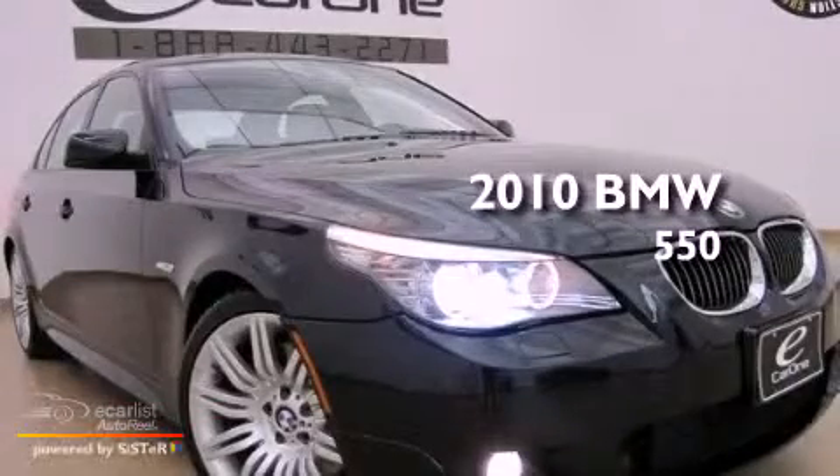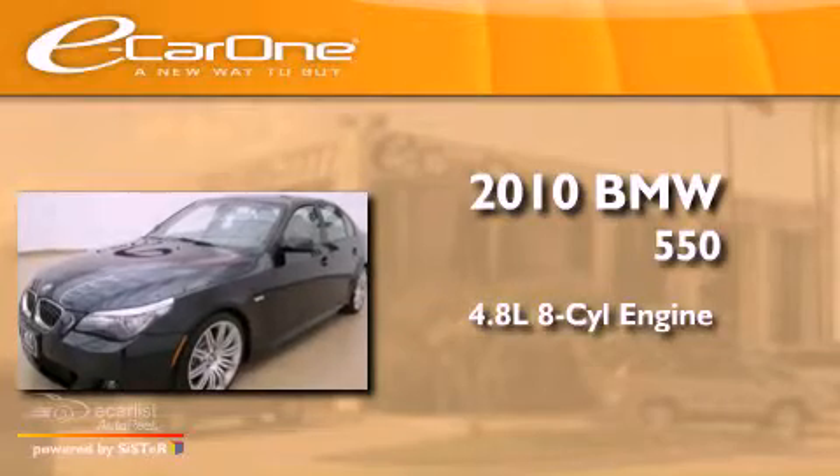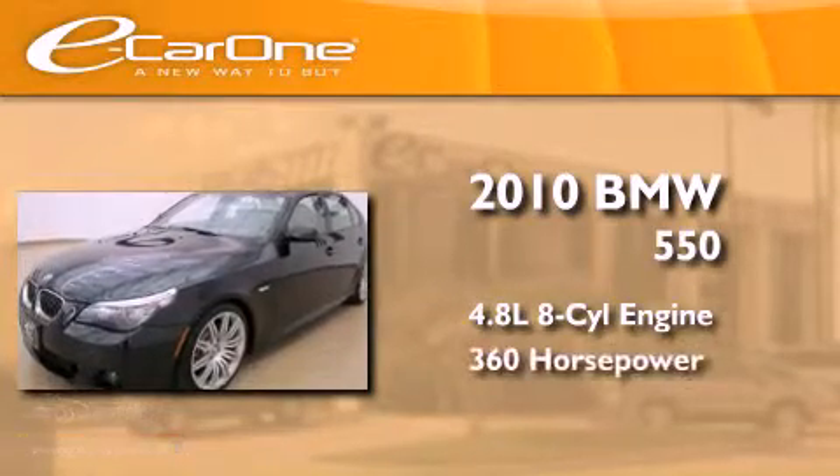This is a 2010 BMW 550. It features a 4.8 liter 8-cylinder engine and an automatic transmission.